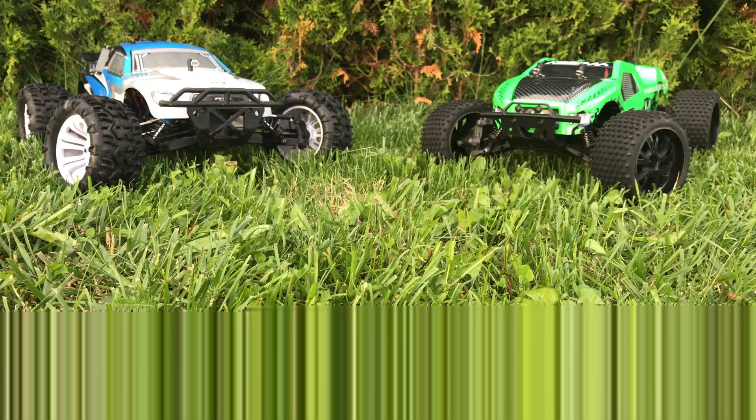To help you decide which of these two RC cars is best for you, I need to critique their designs, inspect their interior, test how fast they can go, and see how good they are on offroad.